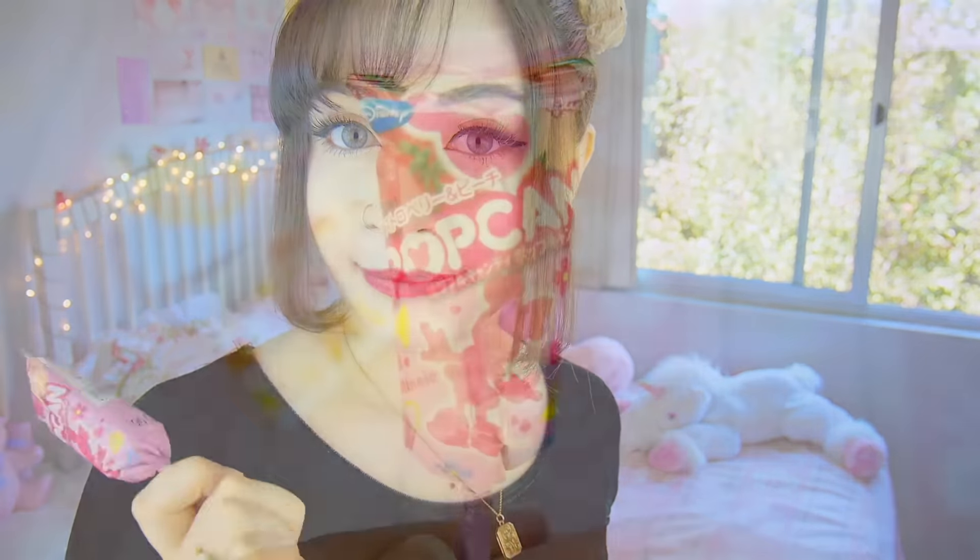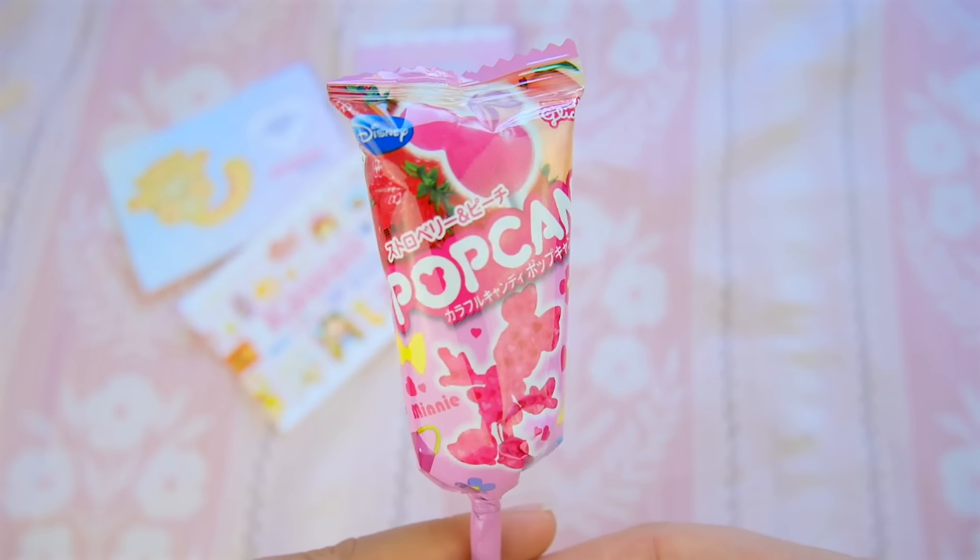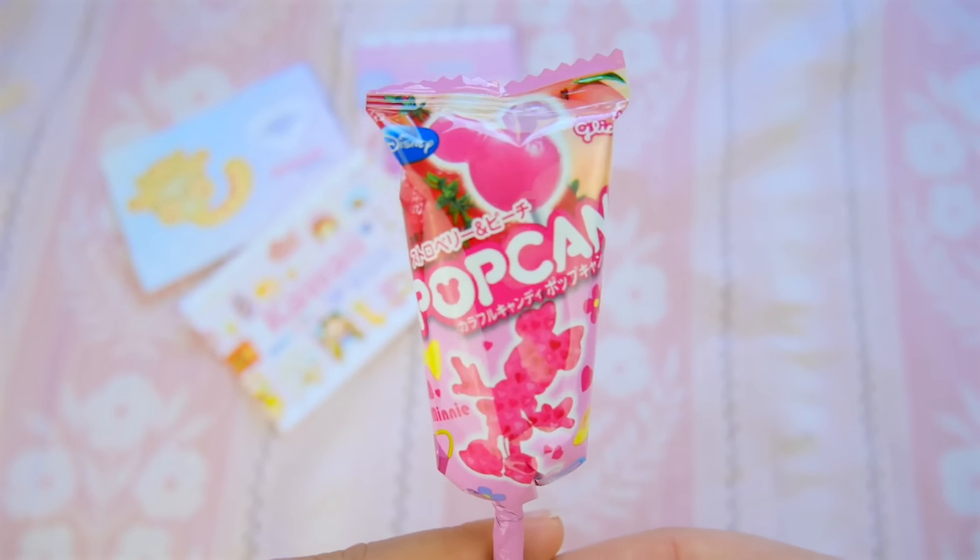And then we've got a little Disney Minnie Mouse lollipop. This is super cute — it's a little bow. Oh, your hair! Oh my gosh, that's adorable. I mean, it doesn't suit my outfit at all and it doesn't suit my hairstyle, but that's super cute.